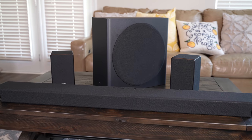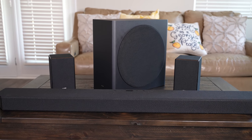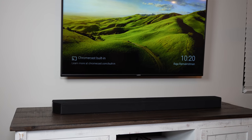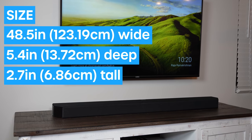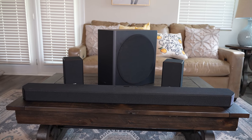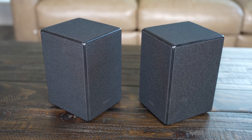Boasting 11.1.4 channels of audio, the Samsung HW-Q950A officially has the most channels out of any soundbar system currently on the market. Quickly going over some specs: the soundbar itself is massive — 48.5 inches wide, 5.4 inches deep, and 2.7 inches tall — not the easiest soundbar to put under a TV that isn't mounted. There's a total of 22 speakers in this entire system, 15 of which are contained within the soundbar, 1 subwoofer, and 3 speakers in each surround speaker.